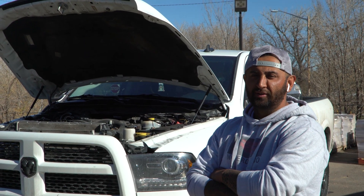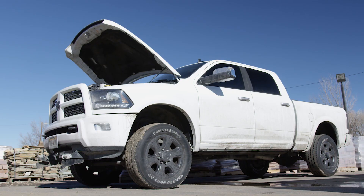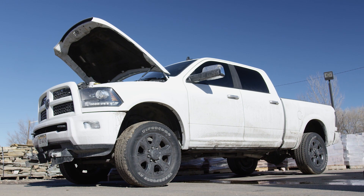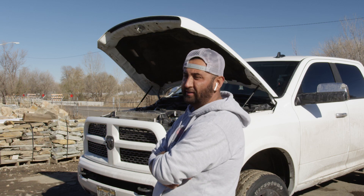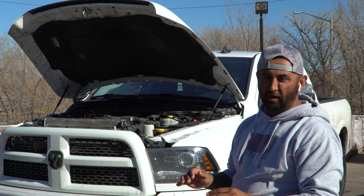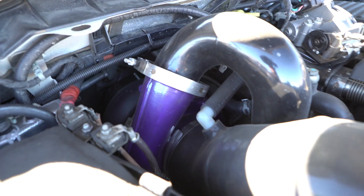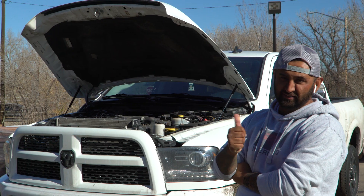My name is Adrian Mendez and I own Unique Stone, and this is my 2014 Cummins. I've owned this truck for about three years now. It's been a great truck, makes plenty of power, but when I towed it felt like it was lacking a little power. So I took it to my buddies at ATS and they hooked me up with this emissions-on turbo system — and I got to tell you, it's amazing.